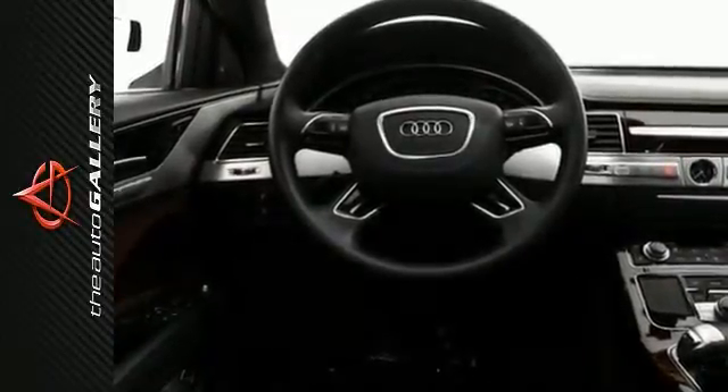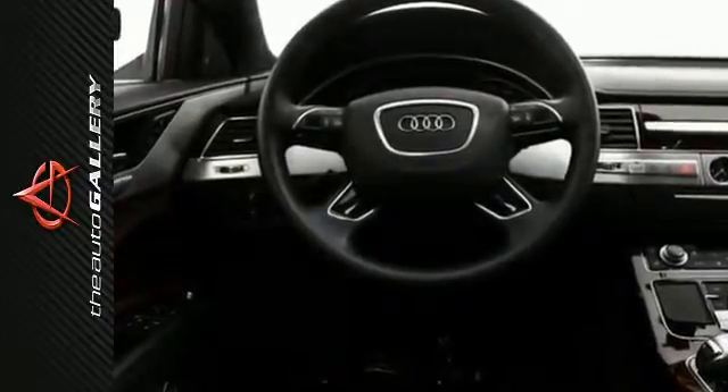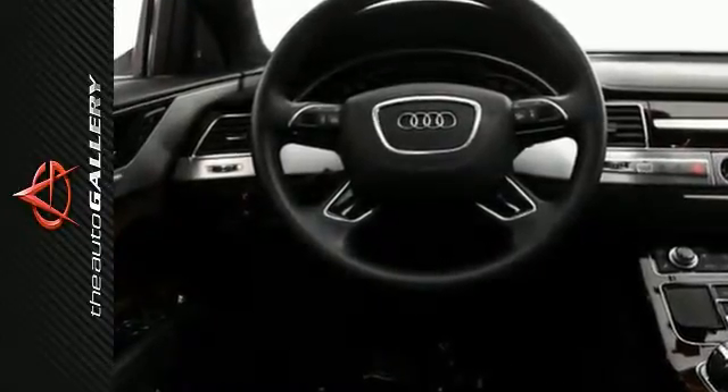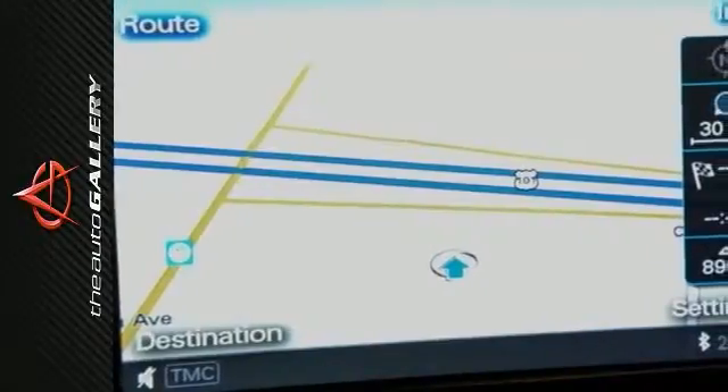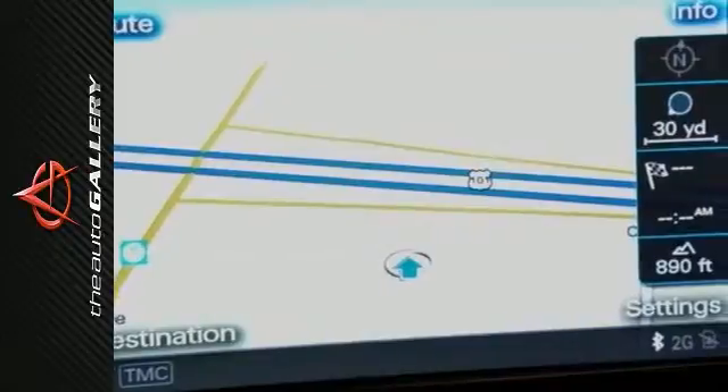Key features include a power tilt sunroof, navigation system, an MP3 player dock, rain-sensing windshield, power windows and locks, and heated seats. It has keyless entry, leather seats, premium sound system, and satellite radio.